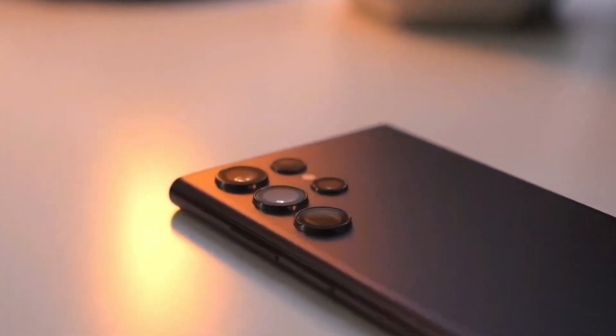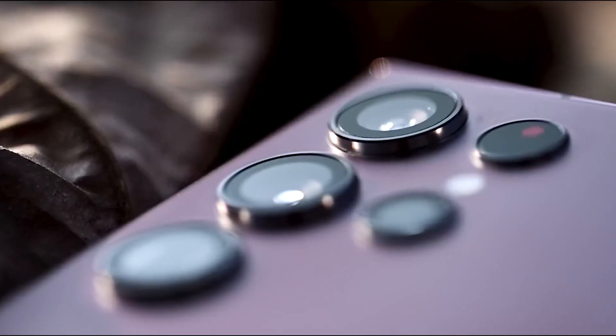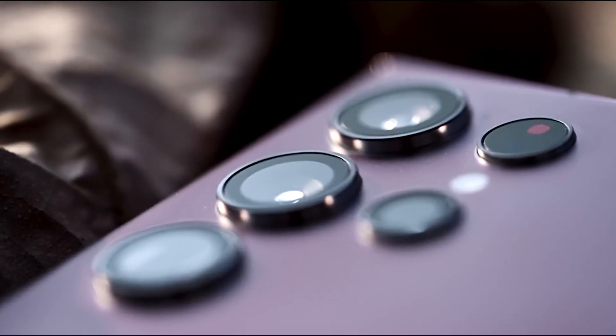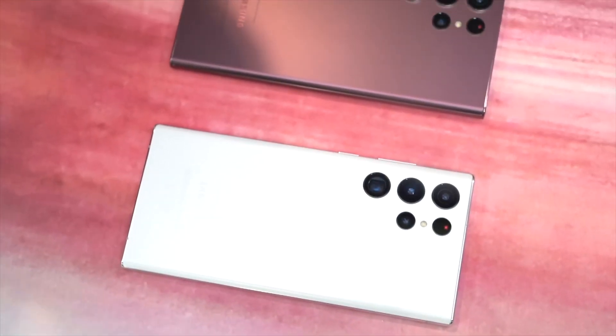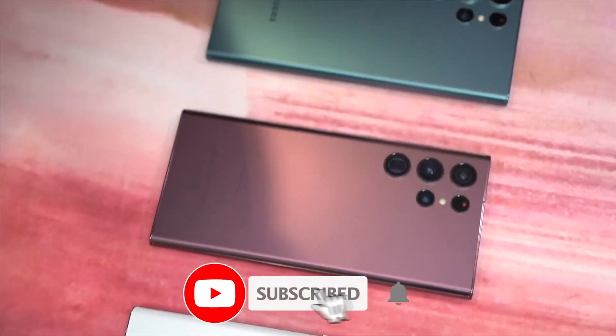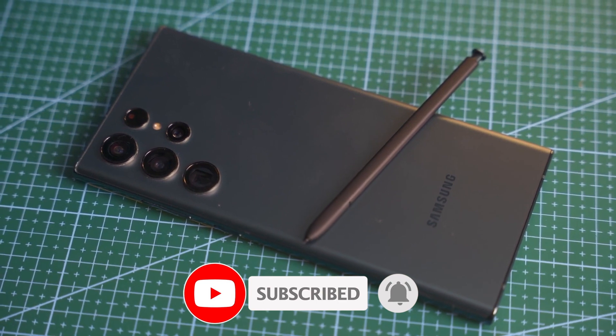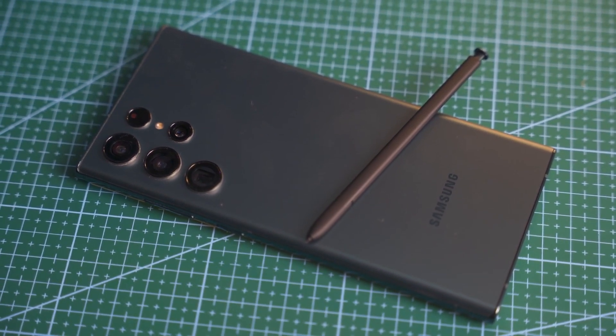So, definitely watch for an upgrade in the S23 Ultra, because Samsung is not missing out on any chances of upgrading and staying at the top in the Android competition. For more exciting and informative videos, keep watching, and don't forget to hit the subscribe button. Stay tuned for more!